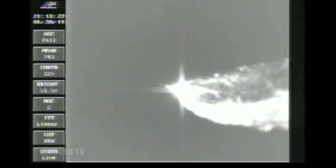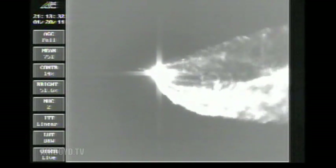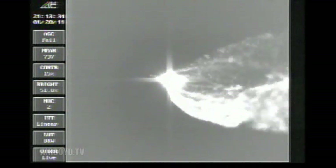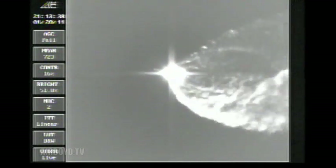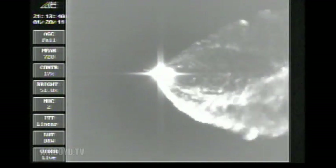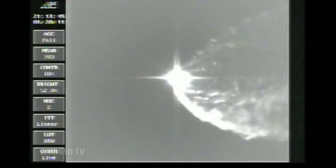Coming up on three minutes into the flight. Mark — three minutes in, still looking good. Chamber pressure is continuing to hold rock-solid on the port and starboard boosters in the full thrust mode, and a good partial thrust reading in the core booster. Engine control continues to look good, very little movement.